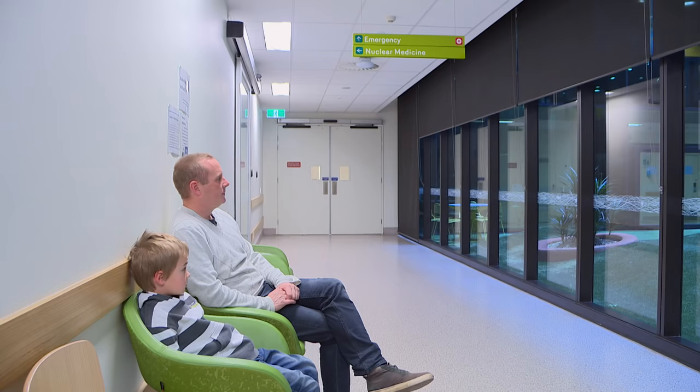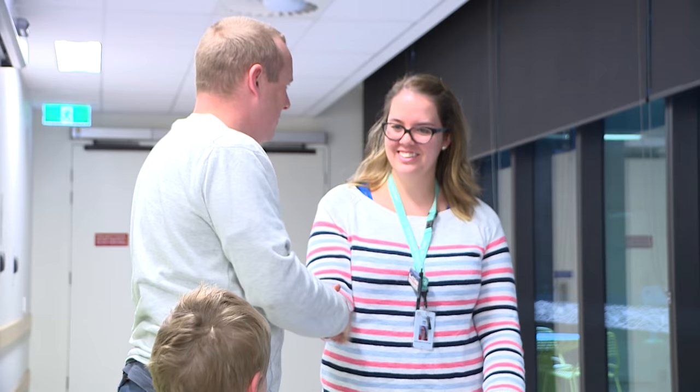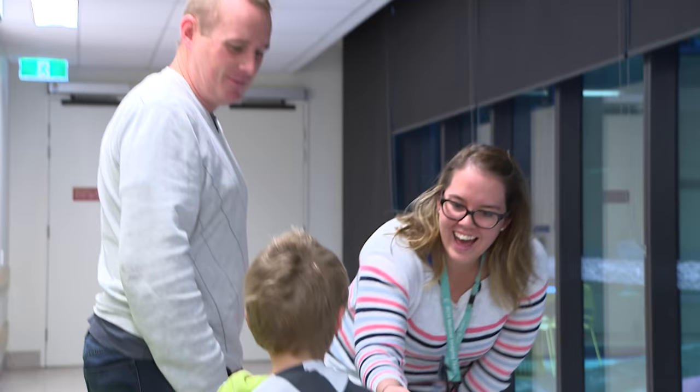We waited in the waiting area until the technologist, Ellie, came out to see us. My name is Ellie. Nice to meet you. With these pictures, I have to have some medicine.